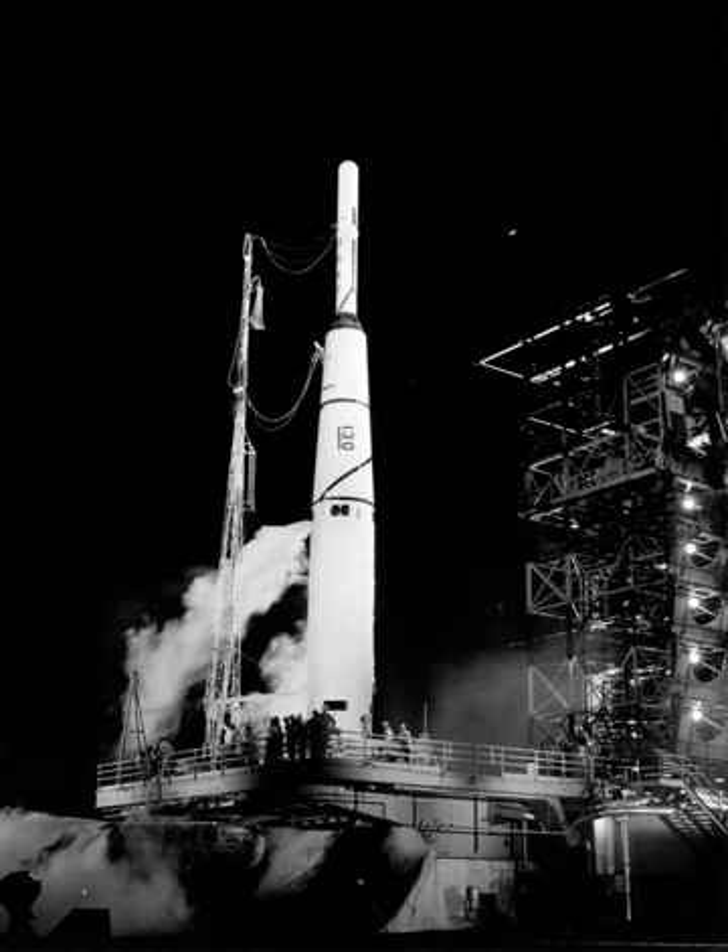The thrust augmented Thor, or TAT, was developed to handle the growing reconnaissance satellites of the Corona program. It added three Castor solid rocket strap-on boosters, each providing 53,000 lbf (236 kN) of thrust, to the standard Thor core stage. The boosters were lit on the ground and jettisoned after burnout.